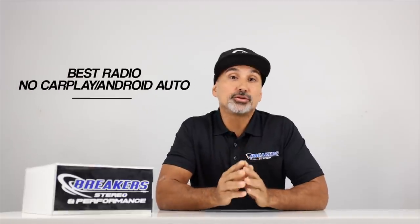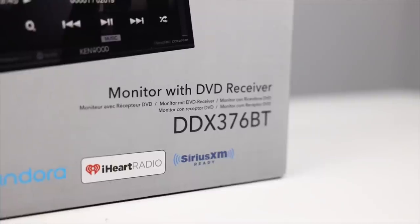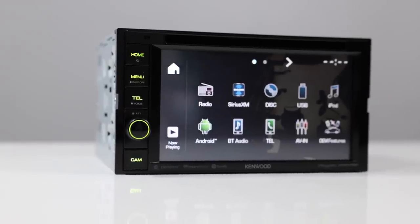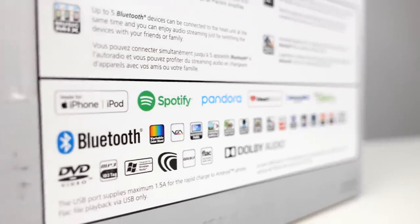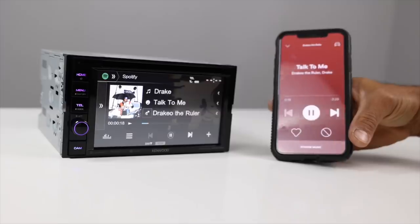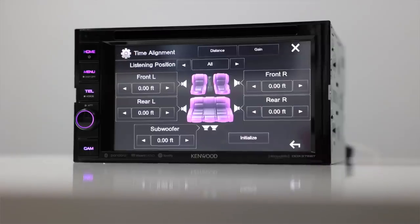Next: best radio with no CarPlay or Android Auto features — Kenwood's DDX376BT, with a 6.2-inch capacitive touchscreen, CD and DVD player. Before CarPlay, the Kenwood DDX 3-series was our number one selling radio. It still offers a lot of good, desirable features like Bluetooth phone calls and music, including the ability to control apps like Spotify, Pandora, and iHeartRadio wirelessly, plus a 13-band equalizer with time alignment and two-way crossover networks.